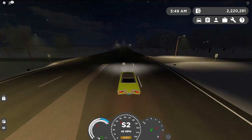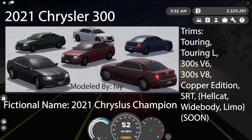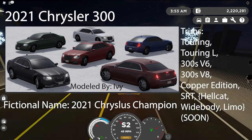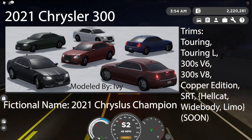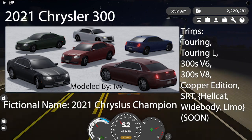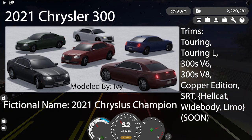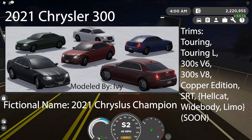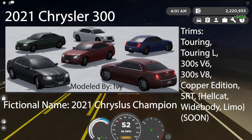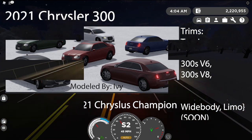Scrolling down, we have the remodeled 2021 Chrysler 300 Touring, Touring L, 300S V6, 300S V8, Copper Edition, and the SRT. The Hellcat and Widebody variants will be available later on, together with the limo. They have not released the limo yet as of Saturday, the 15th, 2022, but I will update you on that. Follow the Twitter so you can find out more. The fictional name is going to be the 2021 Chrysler's Champion.